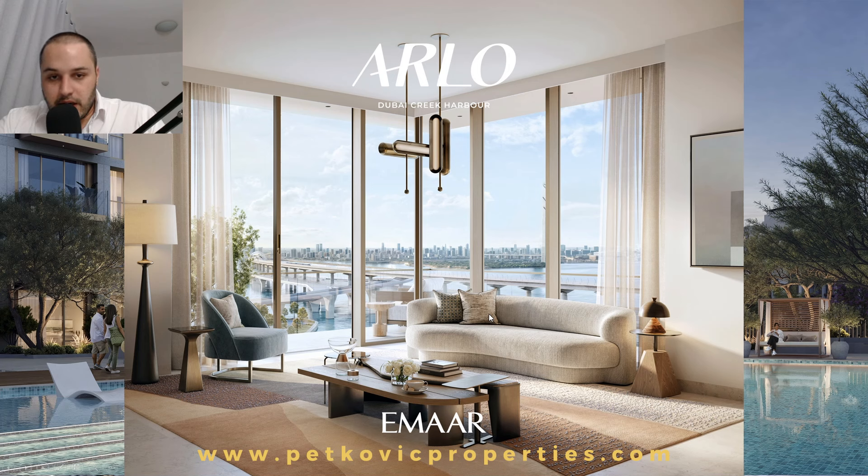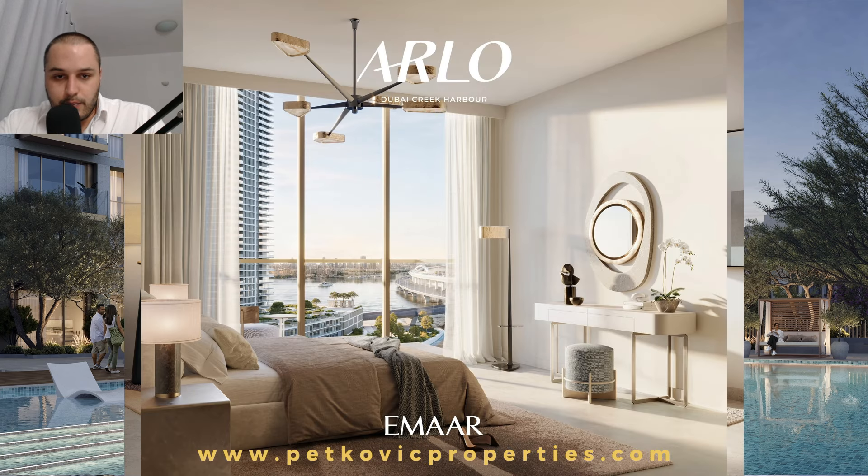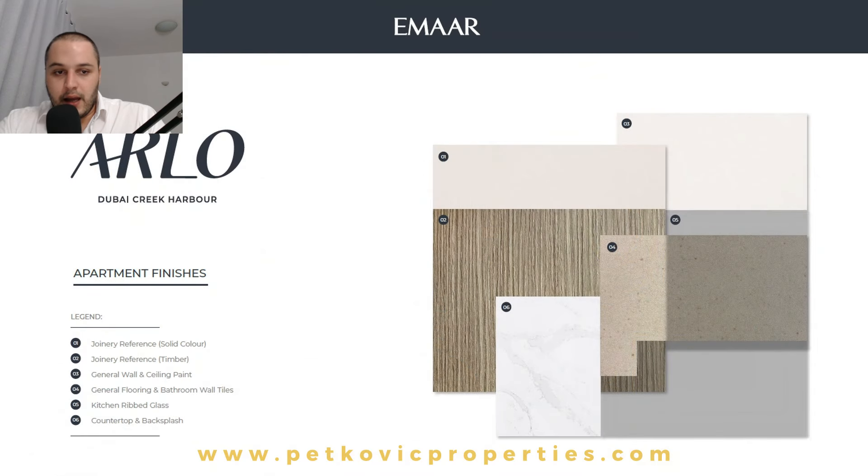For the interior designs, as you can see, always similar things from Emaar — very well blended, a very good blend of colors with neutral tones as always. This is the bedroom with floor-to-ceiling windows. Here is the actual material board showing everything that will be used inside the development.